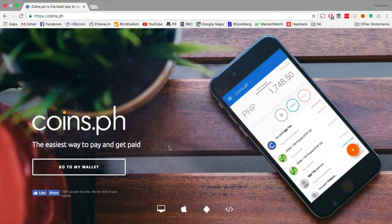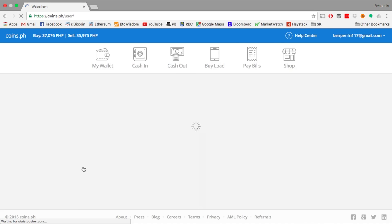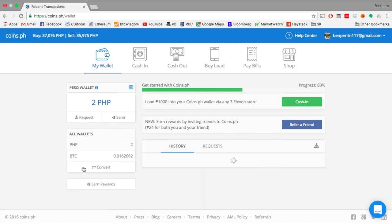Let's take a look at the website and how it works. Here I am on the Coins.ph website. I've already signed up and loaded my wallet with Bitcoin, but if you're unfamiliar with how to obtain Bitcoin or how to use a Bitcoin wallet, please refer to the videos I will link here. When you first come to the main page, there's a lot of stuff up top — you have your wallet, getting cash in and out, loading your phone, paying your bills, and shopping. We're going to look over here on the left-hand side.